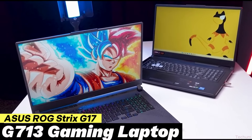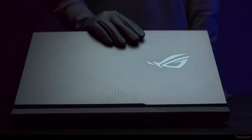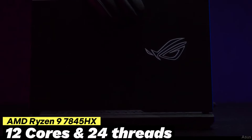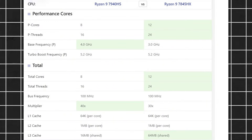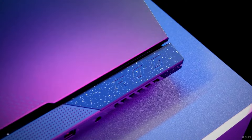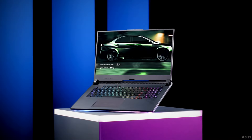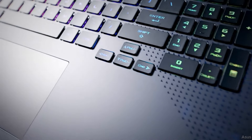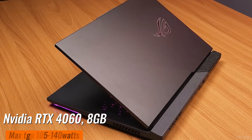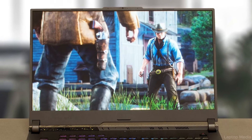Next we have the ASUS ROG Strix G17 Gaming Laptop, which brings serious CPU performance with the AMD Ryzen 9 7845HX processor featuring 12 cores and 24 threads. This CPU exceeds the i7-13700HX by 30%. With 32GB DDR5 RAM and a 1TB SSD, both help keep the machine super fast in multitasking and booting. The NVIDIA RTX 4060 GPU can handle games like Elden Ring and Assassin's Creed Valhalla at native resolution.